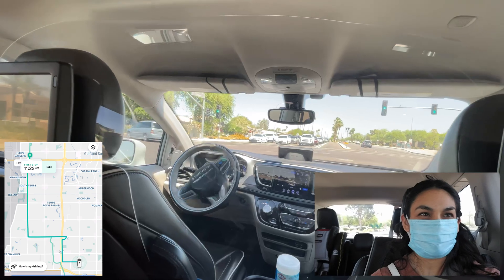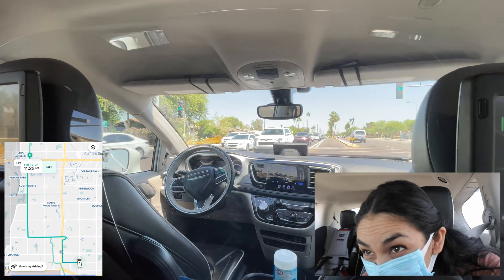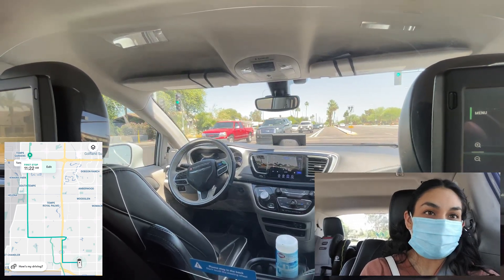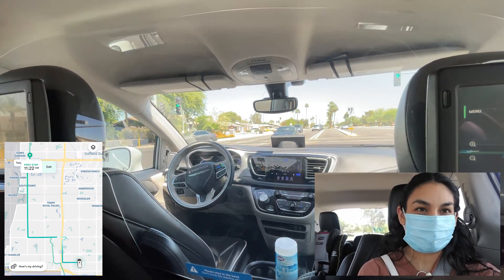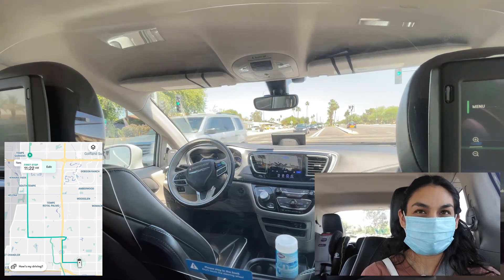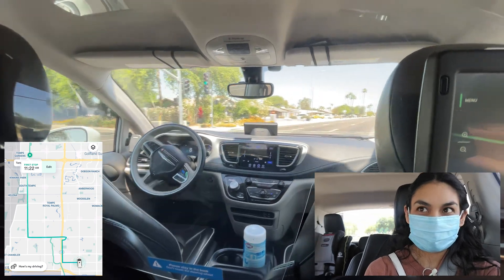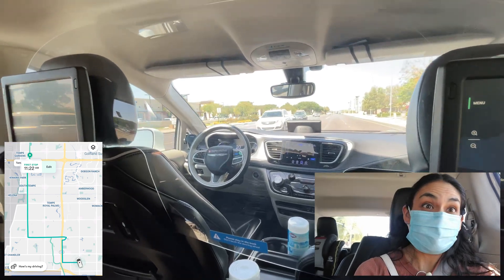I think this is the first left turn Waymo's going to do. It's currently a green light but it doesn't have the green arrow, so it's just waiting for cars to pass until it's safe to make that left turn. It's inching a little forward, waiting for the intersection to clear. Nice — we made it on the left turn.